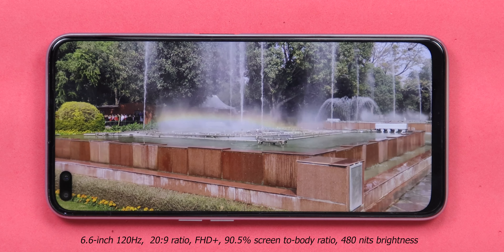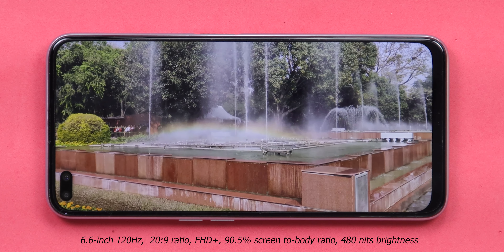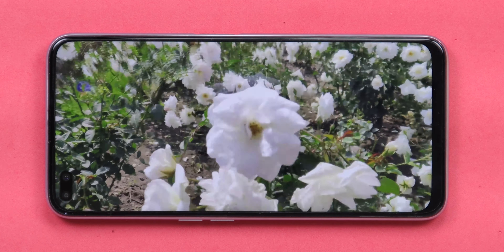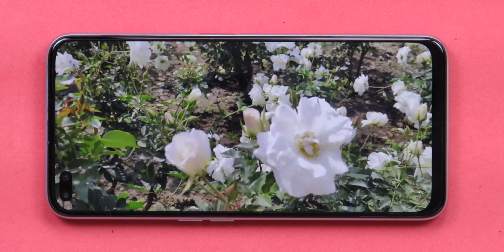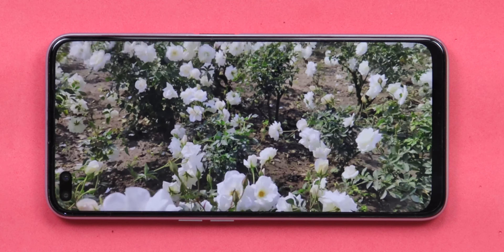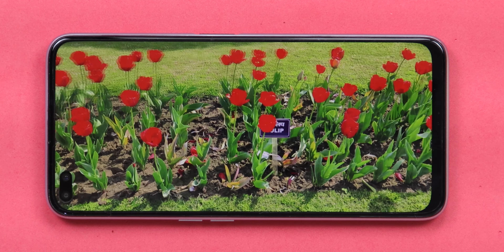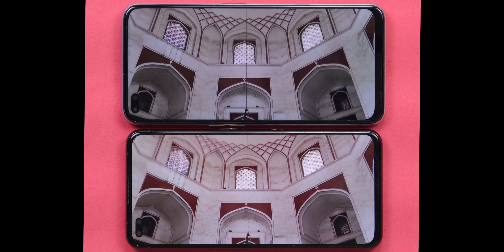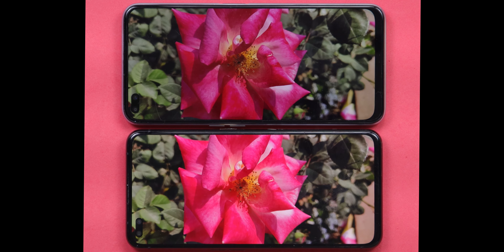Regarding display quality — the display is big and good for viewing, but the brightness is not really great at just 480 nits. It should ideally be 500 or 600 nits. Since it's an LCD display, you can't expect the sharpest colors and contrast, but overall it's acceptable given the price point. Comparing it with the Realme X50 Pro which has an AMOLED display with a dual punch-hole 6.5-inch screen, you can clearly see the AMOLED vs LCD difference.